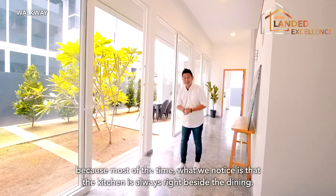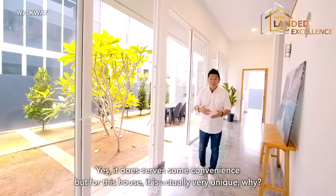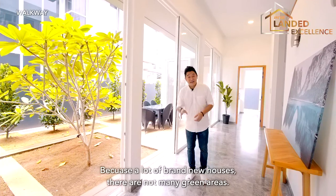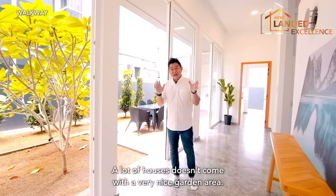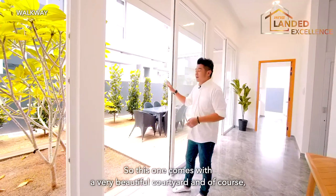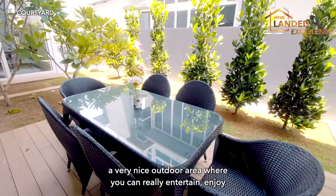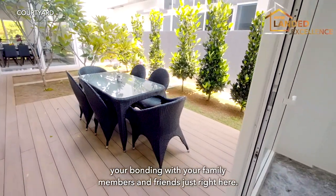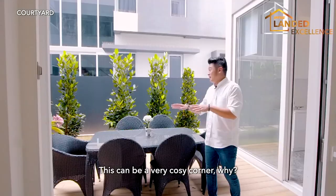Most of the time the kitchen is right beside the dining, which does offer convenience, but this house is actually very unique. A lot of brand new houses don't have many green areas, and most houses don't come with a nice garden area. This one comes with a very beautiful courtyard and a very nice outdoor area where you can entertain and enjoy family bonding with family members and friends. This can be a very cosy corner.